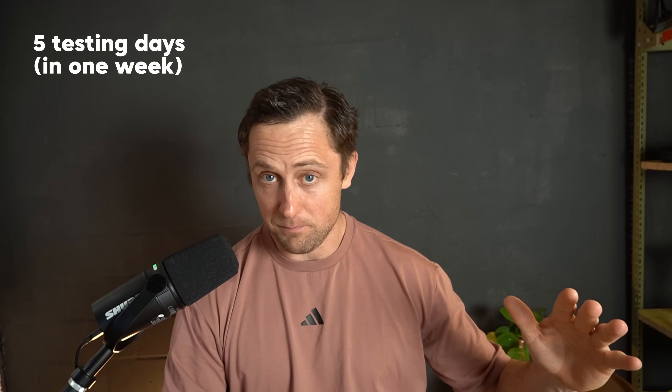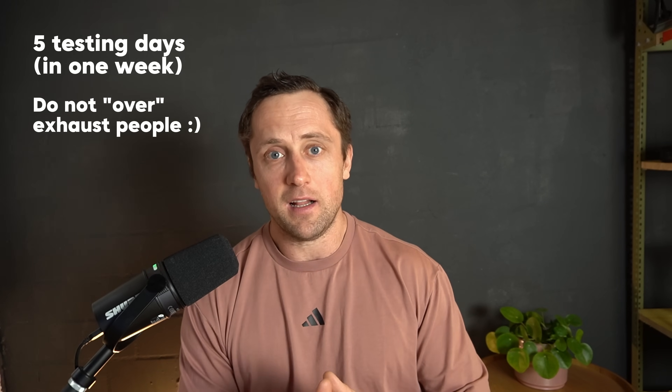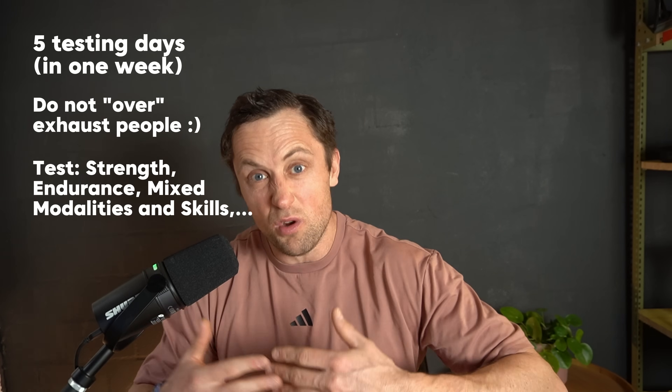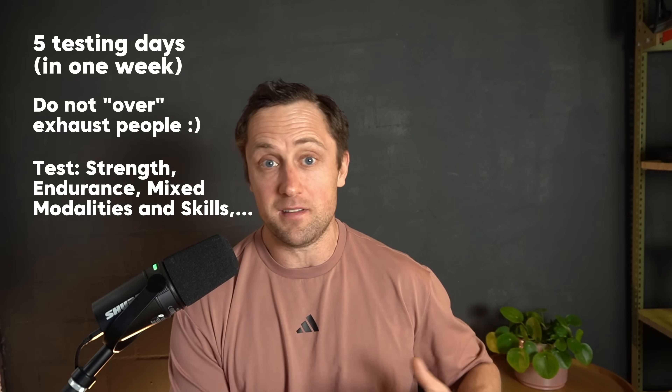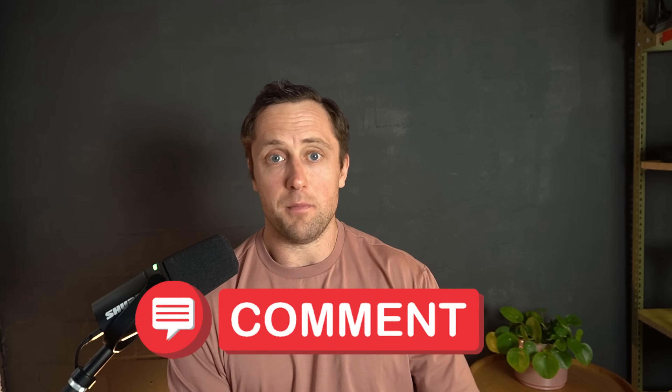One of the reasons I made this video is to get your thoughts on which tests we should use. We have five testing days and we don't want to completely destroy people — they need to be able to recover within the week. We want to test strength, endurance capacity, and metcons, and also cover most CrossFit movements. You could do ladders going from pull-ups to chest-to-bar to bar muscle-ups to test skill progression. If you have ideas, please go to the comment section and share your ideal test week — that would be super useful.